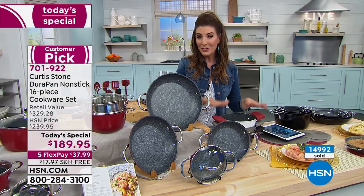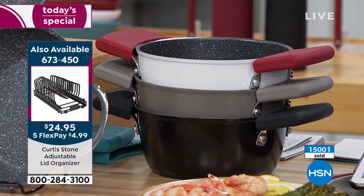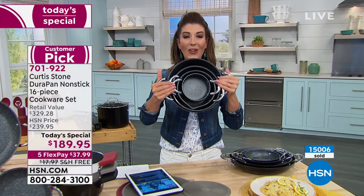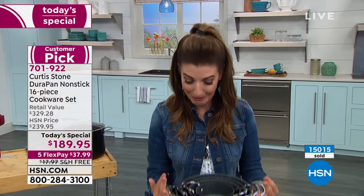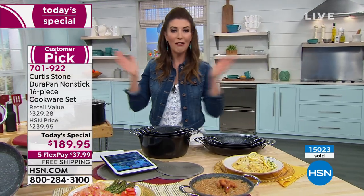Add that lid organizer. Add the silicone covers. Already 15,000 of you have jumped in — I think you're going to love it. This is the number one reason I love this set: all the saute pans nesting right here. They're all nesting. I have a very small kitchen, I live in a tiny apartment. I can fit all of my pans, I can nest them, I can maximize my storage. And then with that lid organizer, you're good to go.